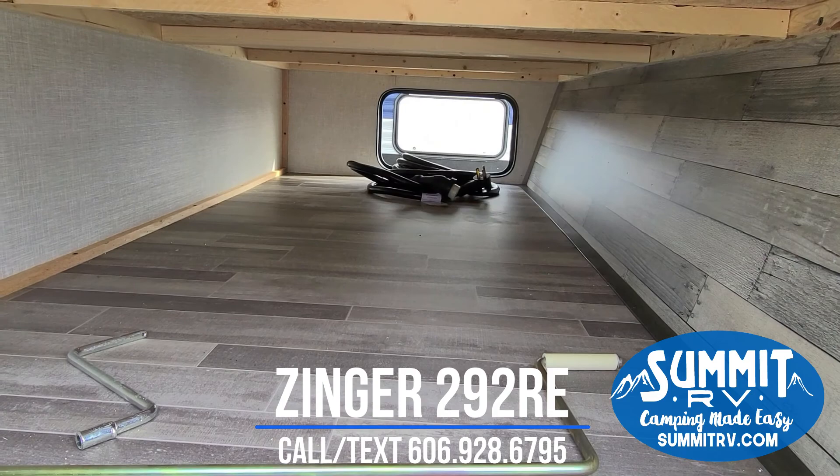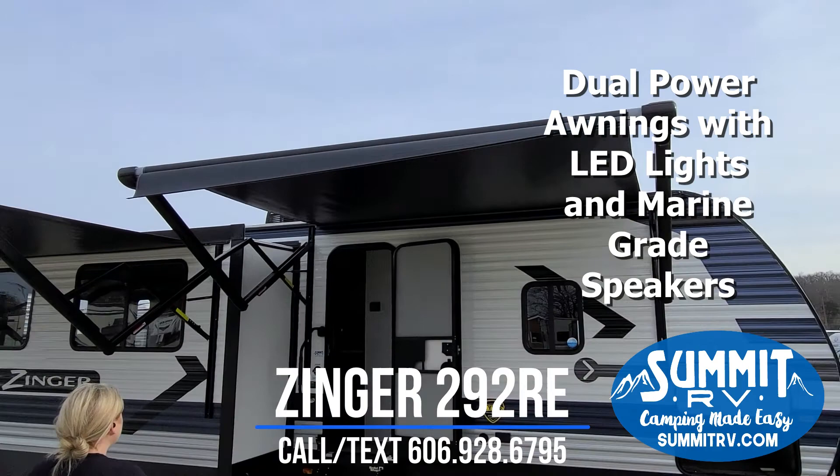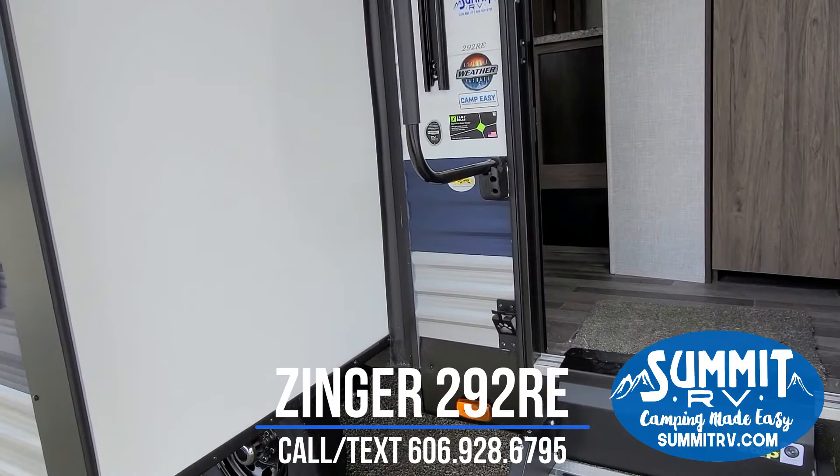We have two power awnings. This one has LED lights. It also has outside speakers and there's a link to TV right here on the side wall. We do have a solid surface step, which is going to be nice and sturdy for you to enter and exit your camper. It is also equipped with a leash link for all your pets.